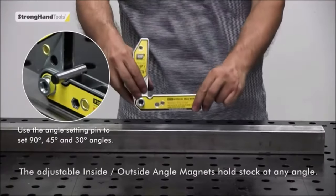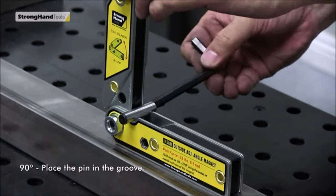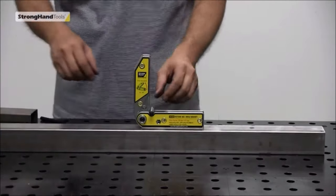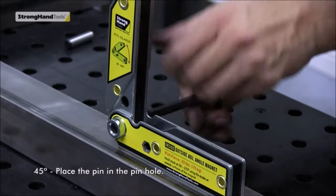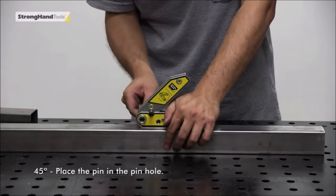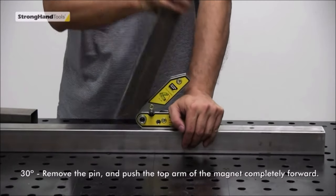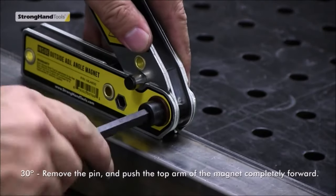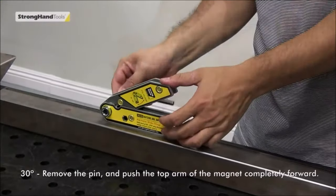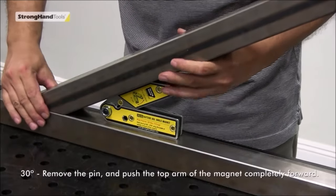One notable feature of the MLA 600 is its adjustable angle capability, ranging from 30 degrees to 270 degrees. This enables users to set precise angles according to their specific project requirements, enhancing flexibility and customization. Additionally, the MLA 600 includes mounting holes that allow users to link two magnets together, transforming them into fixturing elements for customized setups. Furthermore, it is equipped with a hex hole on the magnet which serves as a breakaway leverage point, facilitating easy removal or adjustment and providing added convenience during use.